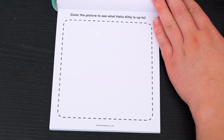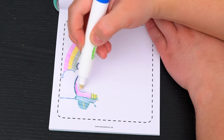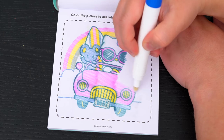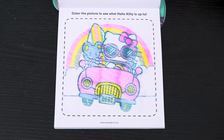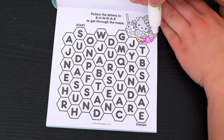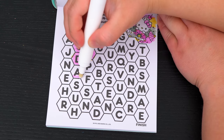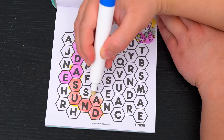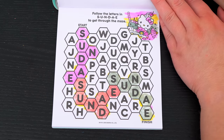Color the picture to see what Hello Kitty is up to! Looks like she's taking a road trip! Follow the letters in Sunday to get through the maze! Yay, we made it through the maze!